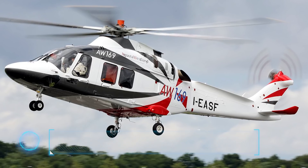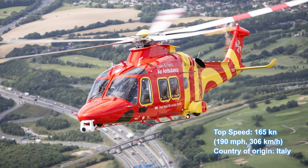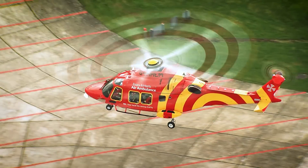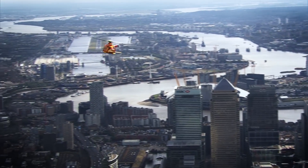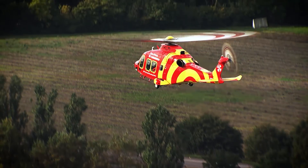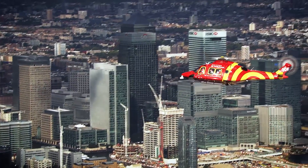Number 9: AW-169, top speed 190 miles an hour, 306 kilometers an hour. The AW-169 was developed and manufactured by the helicopter division of Leonardo. It is a twin-engine 10-seat 4.8-ton helicopter that abandons the combat sensibilities of the previous helicopter on this list in favor of style and a comfortable ride.